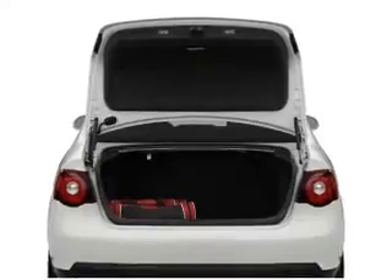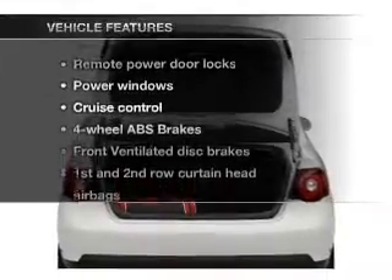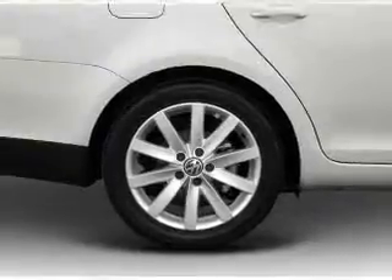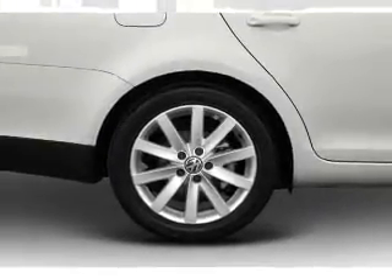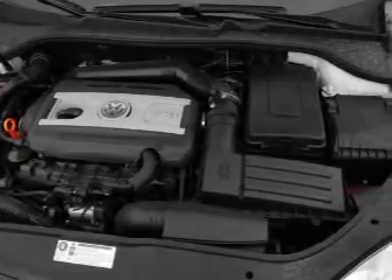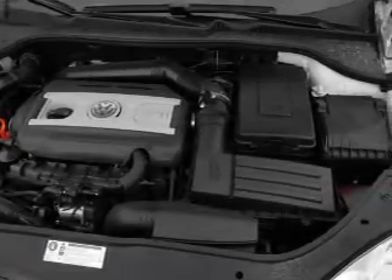The sunroof lets fresh air in, and with these notable features, you won't want to miss out on the opportunity to own this amazing ride. Air conditioning, power door locks, power windows, power steering, cruise control, power mirrors, an alarm system, and an AM FM stereo with a CD player.